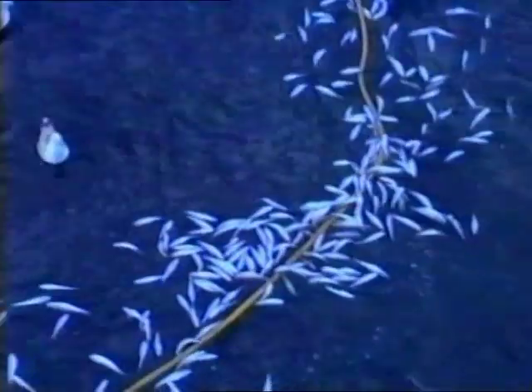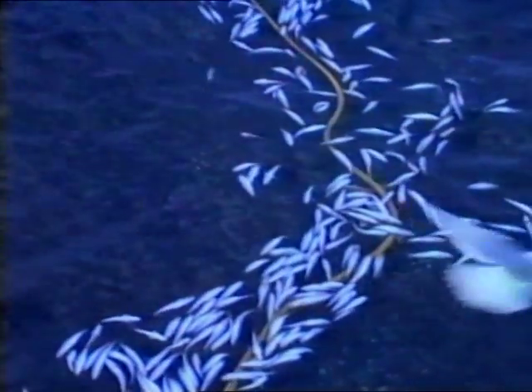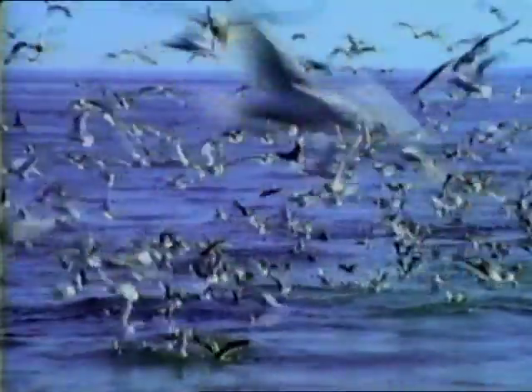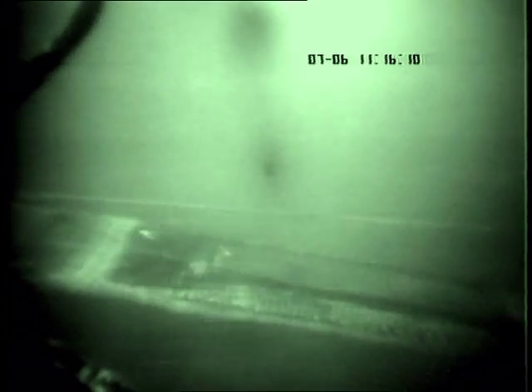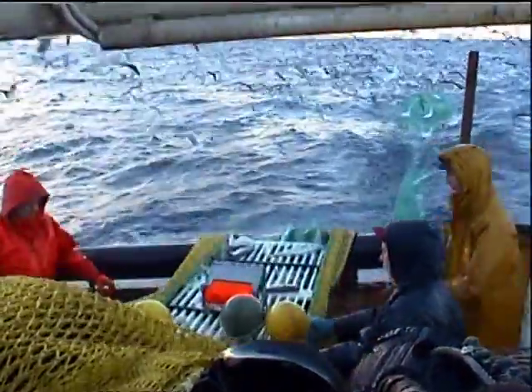Mixed fishery problems need to be solved to make better use of the stocks. Smaller fish of all species should be allowed to escape and grow rather than be discarded dead into the sea. Also, fishermen want to continue fishing for one species when the quota for another has been taken up. This video has shown that there is potential to separate species during fishing. Fishermen and gear technologists from FRS Marine Laboratory Aberdeen are working together in several EU-funded projects to develop these ideas into practical and effective separator gears to help safeguard the future.